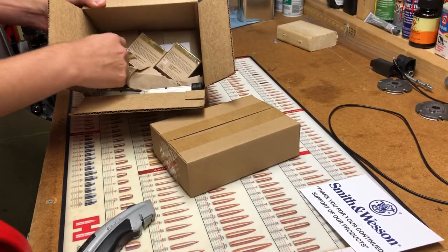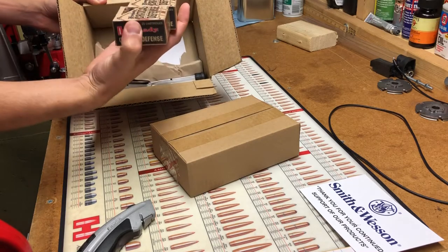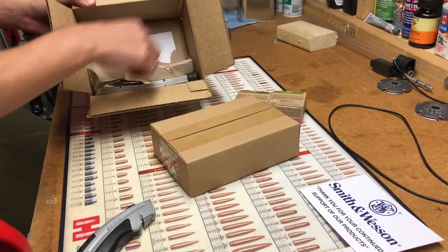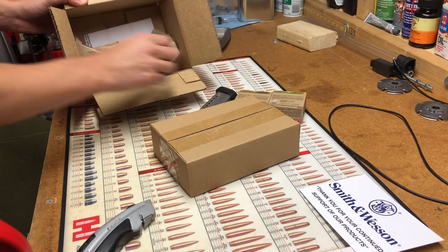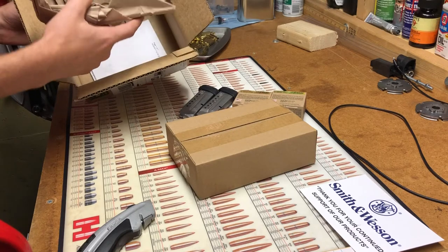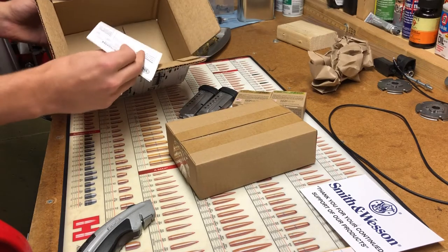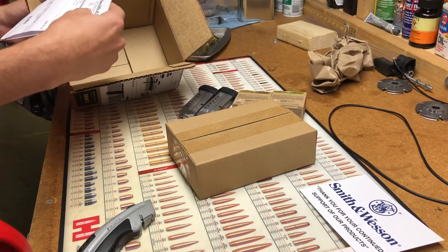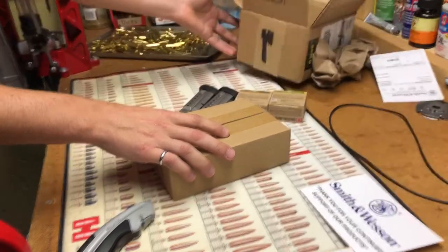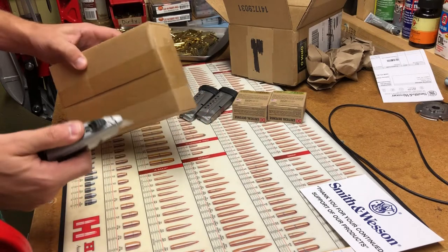There's a little bit of packing paper. The ammo boxes are in there as well. The magazines are just kind of thrown in there — not in any retail packaging or anything. Let's see, this must be the main item.